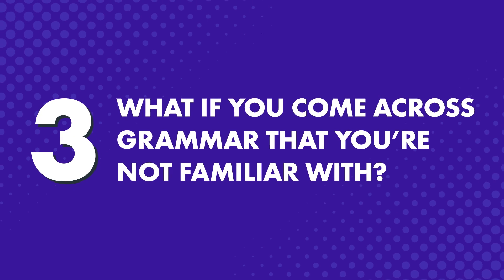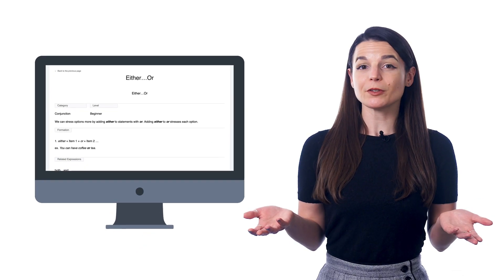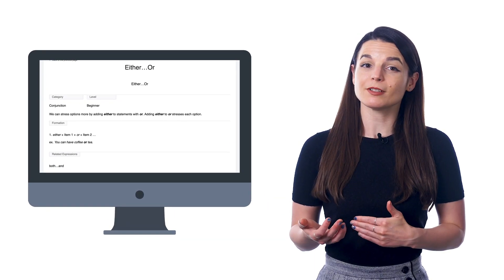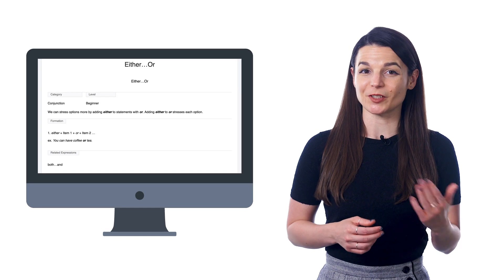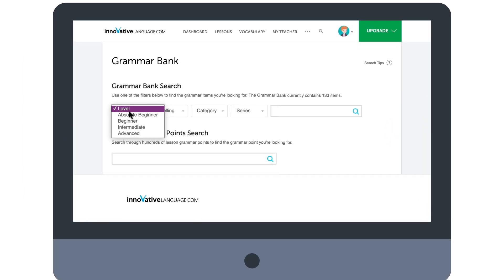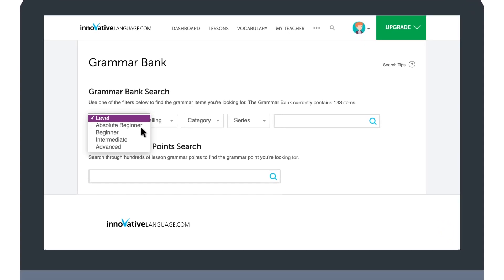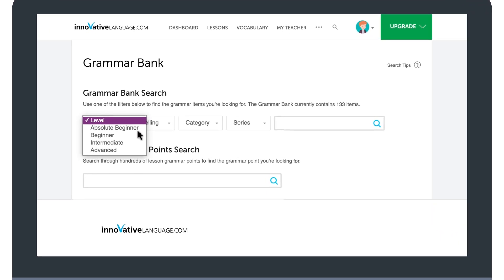What if you come across grammar that you're not familiar with? Or what if you want to review a specific rule without going back to redo a lesson? That's where the Grammar Bank comes in. You can look up grammar rules and get the explanations, examples, and links to lessons where we cover these rules. You can also sort grammar by learning level. So if you're an absolute beginner and want to make sure you know all of the absolute beginner grammar rules, you can do just that with the Grammar Bank.